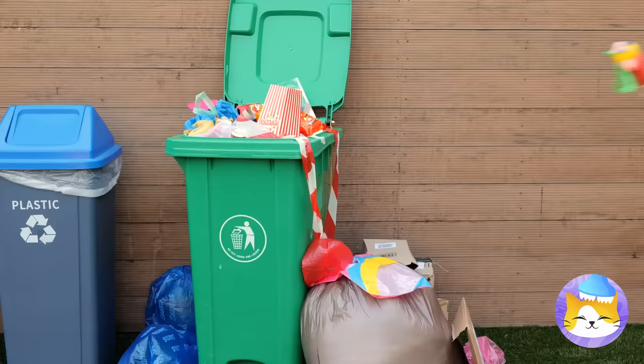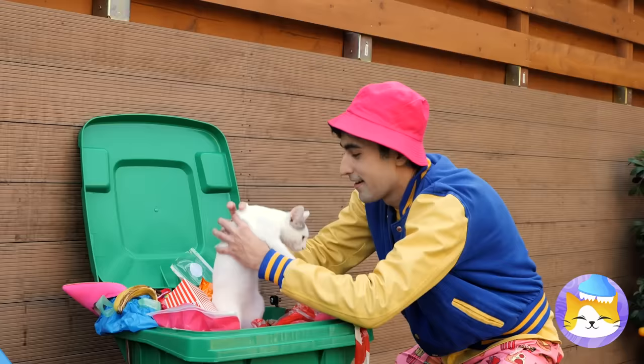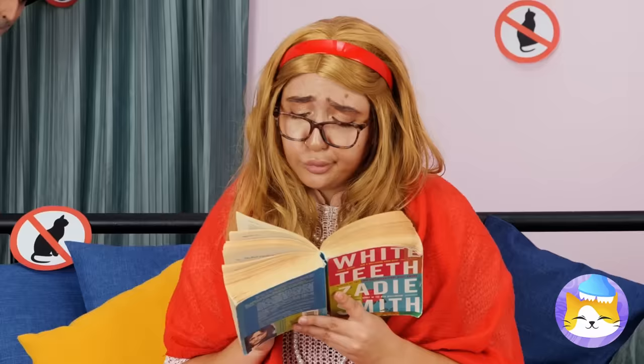Too bad Mom's not a cat person! Poor kitty! And she's not the only one! Don't worry, you're coming with us! Just gotta sneak past Mom, and done!